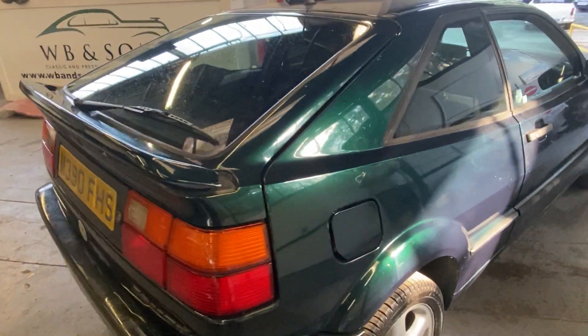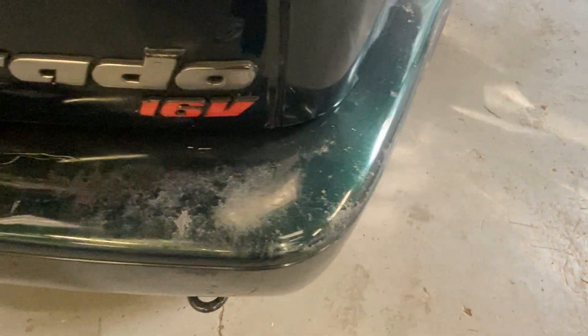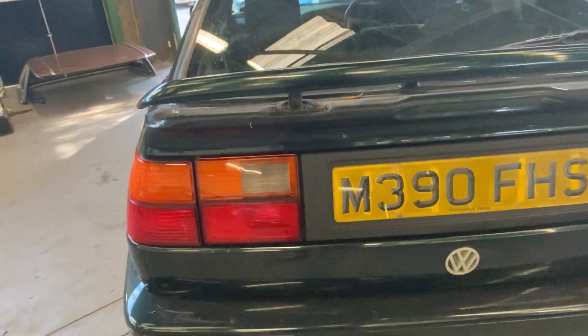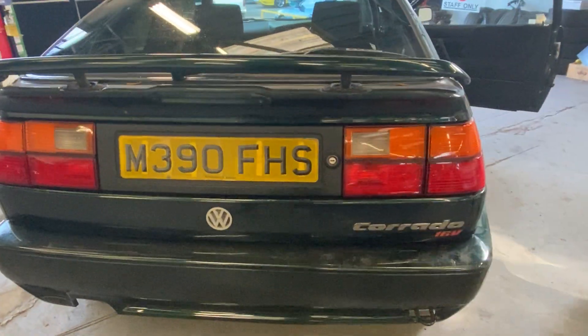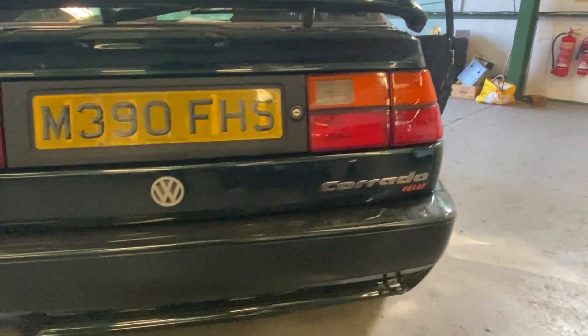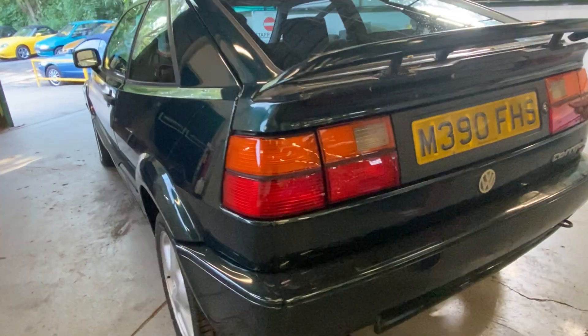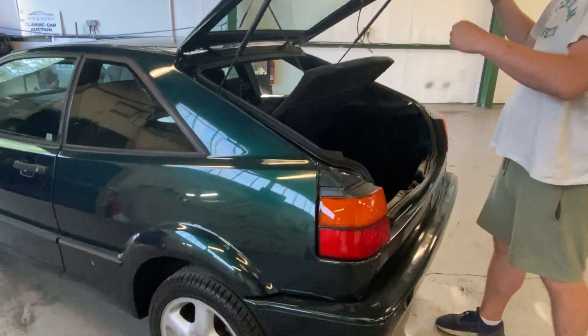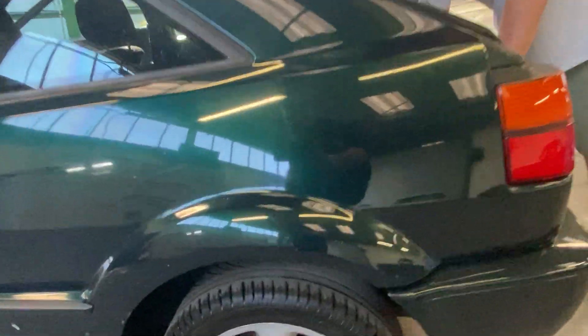The electric spoiler is still working — that's a cool factor. Inside, I've got some Carmen badges and I believe it's been told to me it's a form of Carmen edition. Give us a ring for any more details on that. It starts pretty well — starts and goes.